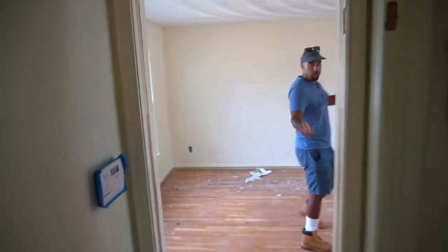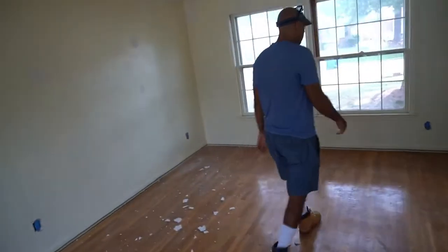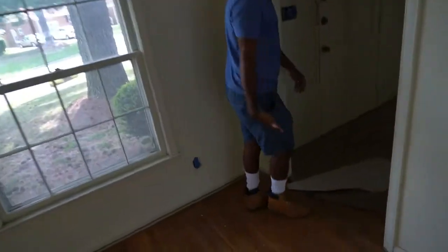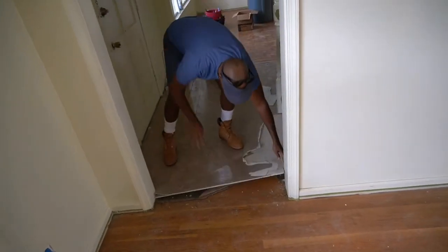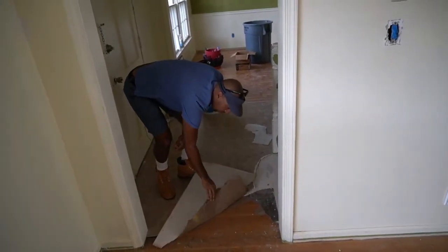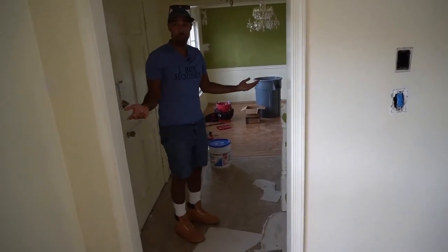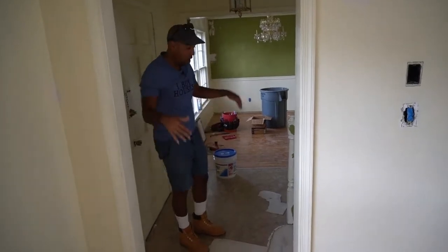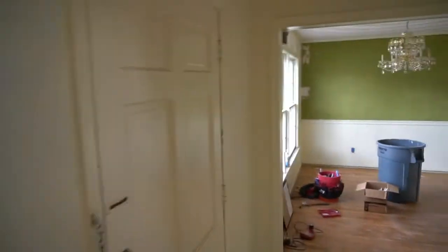This is a den — all we're going to do is replace the ceiling, sand the floors, and we're done. Luckily, under this linoleum were hardwood floors. Hardwood floors are older than Ron and I put together and will last forever. That door gets replaced too. It's a big old house.